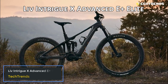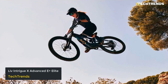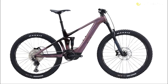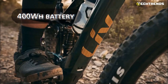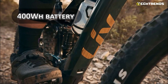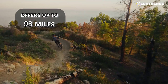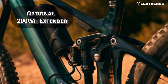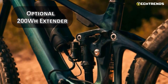Liv Intrigue X Advanced E+ Plus Elite. Looking for an ultra-light and efficient ride that delivers exceptional performance and comfort? The Intrigue X Advanced E+ Plus Elite is the electric mountain bike for you. It features a clean-looking 400Wh battery housed inside the down tube of the frame, created in collaboration with Panasonic, and offers up to 93 miles of range when fully charged. With Liv's optional 200Wh extender, you can increase the Intrigue's range to a claimed 140 miles.